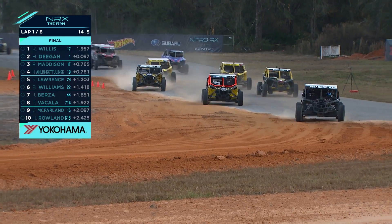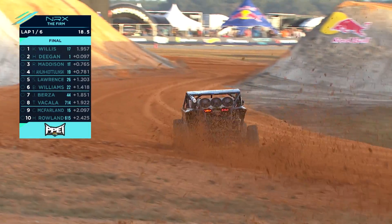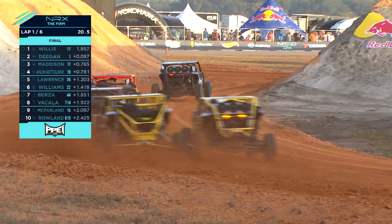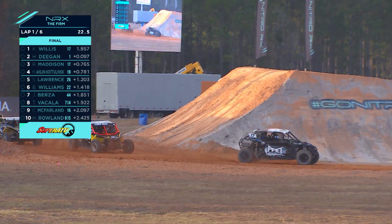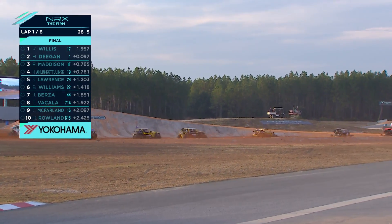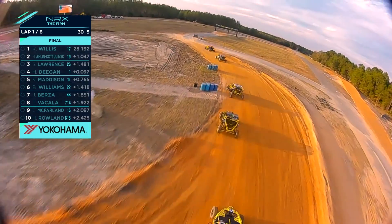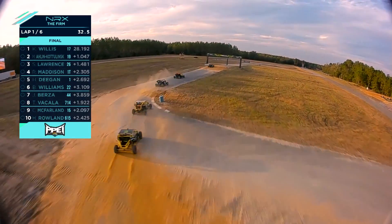She might have pulled that off. Down now they're heading straight onto the loose section, three cars wide in the background, underneath that gap jump, everybody looking for a place to get through. This is the first time we've seen these cars quite so close together in such a big pack. Willis is leading from Arlen-Kodlinski who's made it up into P2.